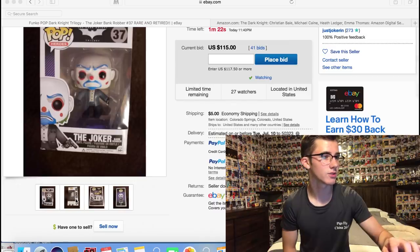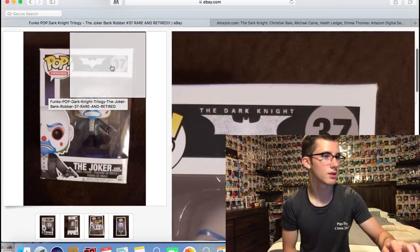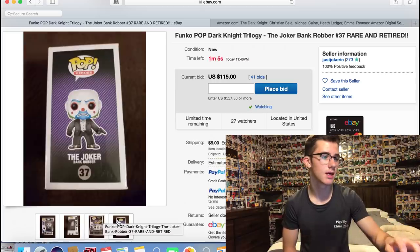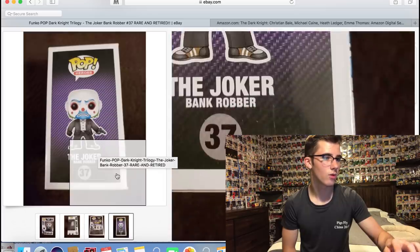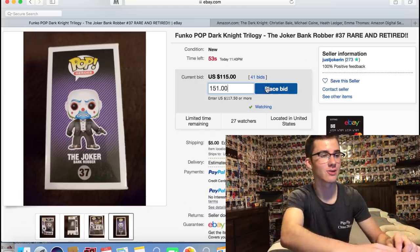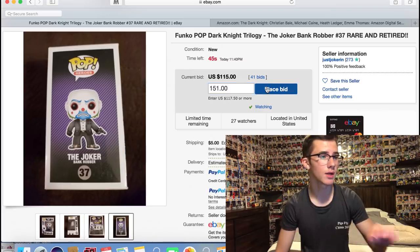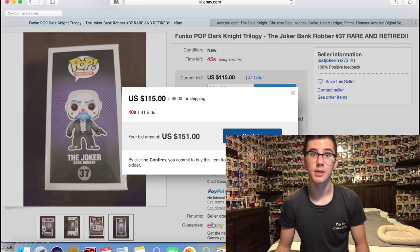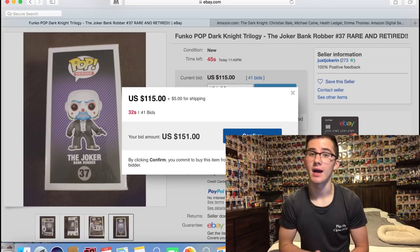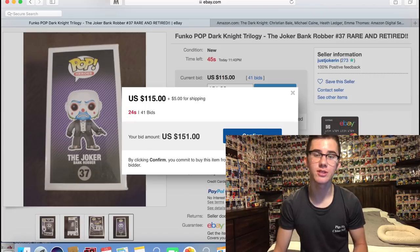Let's look at the condition — it looks really good, mostly just shelf wear, which is fine. These older pops you're really not going to find completely mint, so overall pretty good. I'm going to bid $150.51 just for good luck — I said I wasn't going to bid more than $150 but after watching that movie I really want this one. Hopefully no one's up right now to outbid me. We'll wait here about 35 seconds. After watching an older movie I always want to buy all the old pops.